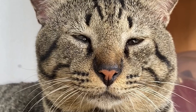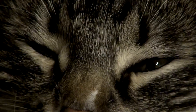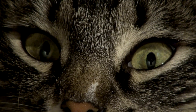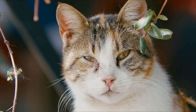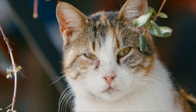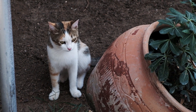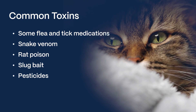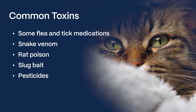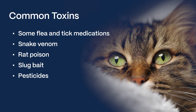Eye injuries can also lead to changes in a cat's pupils. Damage to the iris or other parts of the eye might make one pupil look different from the other. Common injuries include corneal ulcers, burns on the face, or any kind of trauma to the eye, head, or neck. Certain toxins can also impact your cat's eyes — accidental exposure to things like some flea and tick medications, snake venom, rat poison, slug bait, or pesticides can all lead to abnormal pupils.